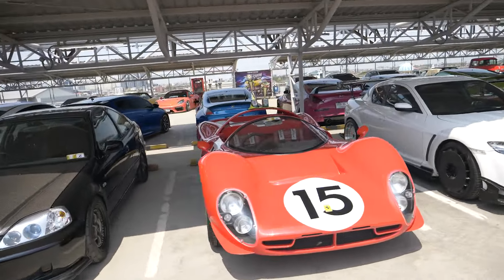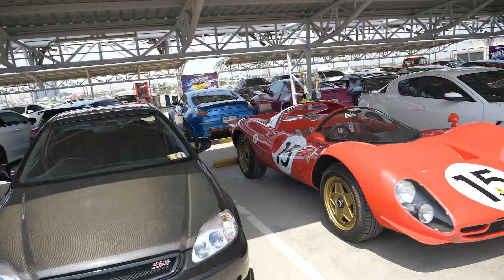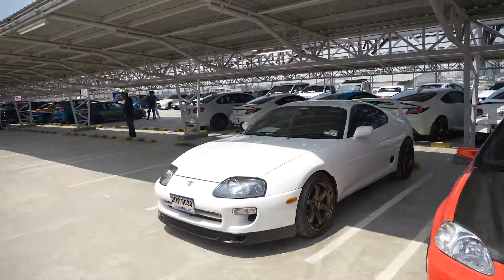We have a replica — probably it's a replica, I think it's a replica. And a Supra. Of course, a Supra. Supras are everywhere here. We have an M2. It's not very common, to be honest, here in Thailand.